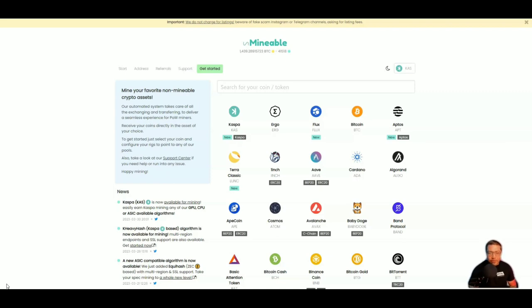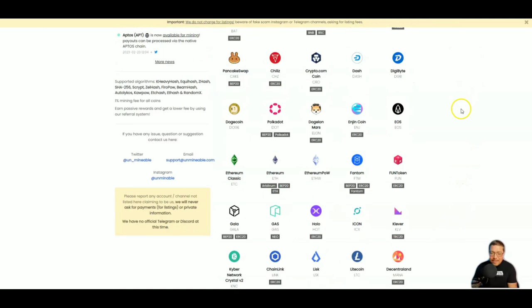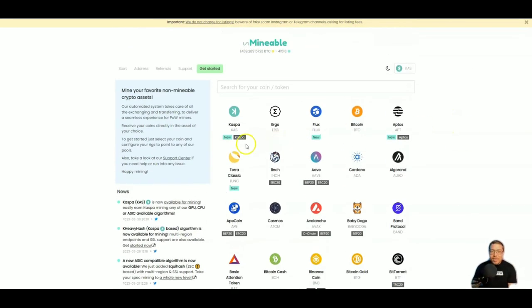My favorite mining software is unmineable.com. With Unmineable you can mine with your CPU on older laptops and older PCs, mine on your gaming rig using GPU and CPU at the same time, or mine on GPU mining rigs and ASIC miners like SHA-256 and Scrypt — plus so much more. Not only that, but you can get paid out in over 70 different cryptocurrencies. Today they have Kaspa — this is brand new. I'm going to show you how to use Unmineable, go over some profitability with the ASIC miners, and start mining right here on my CPU.